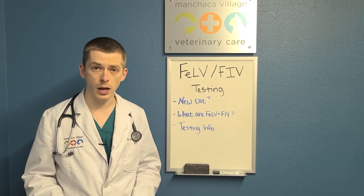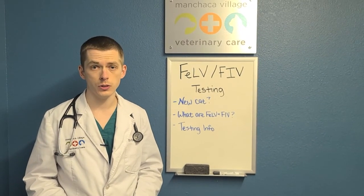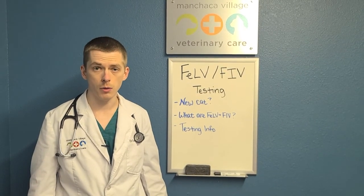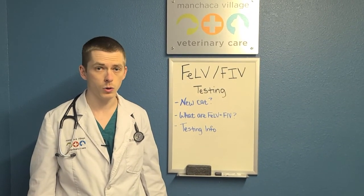So if you have a new cat and you need to get them tested for these viral diseases, give us a call or visit us online at manshackvet.com. That does it for today's Vet Talk — we'll catch you next time.